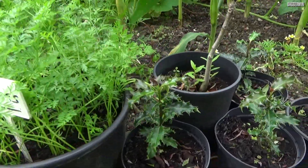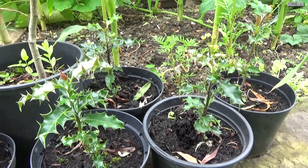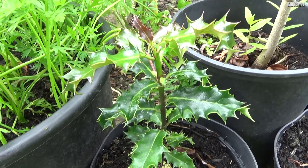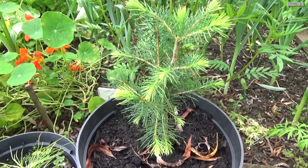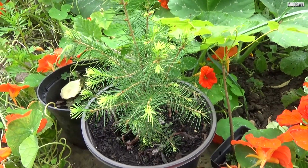Now moving on to the less edible — we've got some holly trees. These are actually about six years old. They're very slow-growing holly bushes. We've also got a Norway spruce — two of them, at least I think they're Norway spruce, they came from the seeds of one anyway. Maybe in 20 years' time they'll be ready for Christmas.